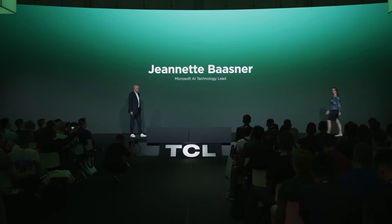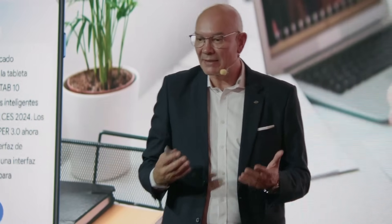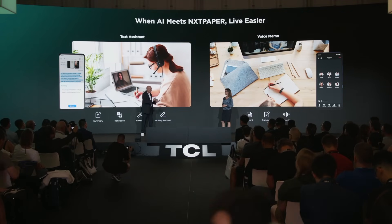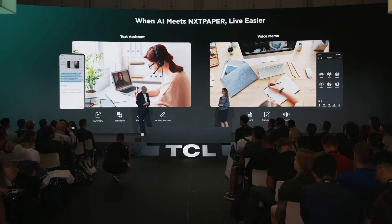Thank you, Stefan. Hello everyone. I'm Shanette Bosner from Microsoft, and it's my great pleasure today to share on our partnership with TCL that is setting new standards in the smartphone industry. It has been amazing to collaborate with Microsoft, and thanks to their technological expertise, we have integrated AI into the Nexpaper phones for the first time. Could you provide us a bit more detail on how Microsoft powers the Nexpaper phones?